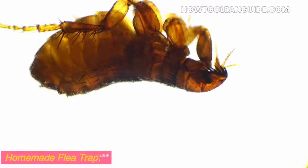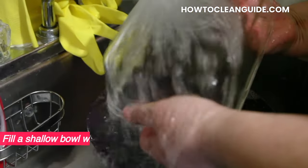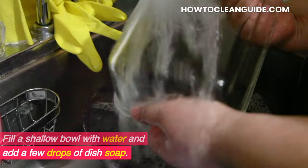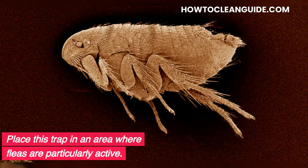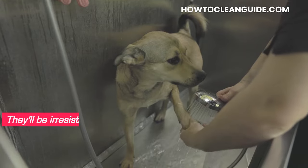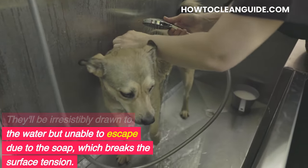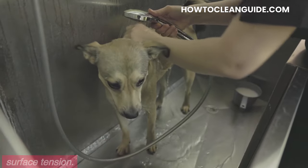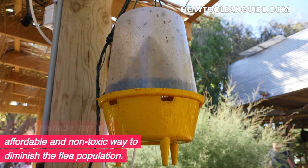Homemade flea trap. Create your very own flea trap to capture these pesky intruders. Fill a shallow bowl with water and add a few drops of dish soap. Place this trap in an area where fleas are particularly active. They'll be irresistibly drawn to the water, but unable to escape due to the soap, which breaks the surface tension. This homemade trap is an affordable and non-toxic way to diminish the flea population.